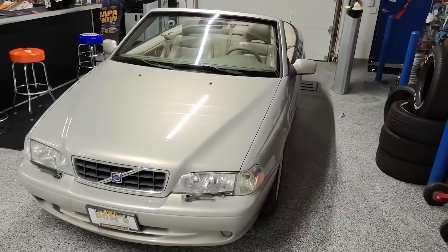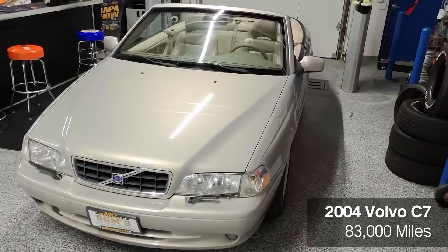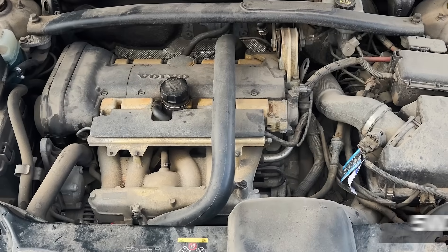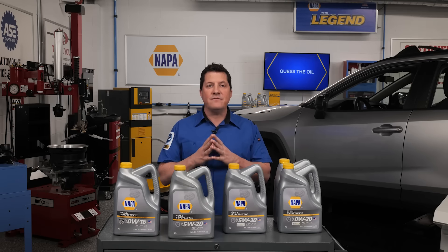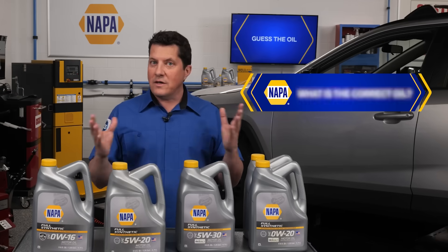From the other side of the ocean, we have a 2004 Volvo C70 with 83,000 miles on the odometer. On the oil cap, it specifies 5W30 oil. In the service information, it specifies 6.2 quarts of API SJ/CF compatible oil. What is the correct oil?